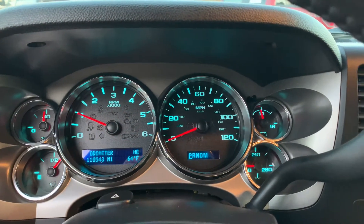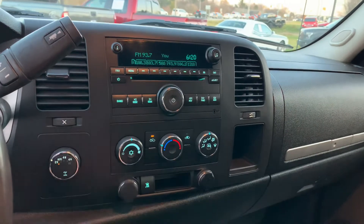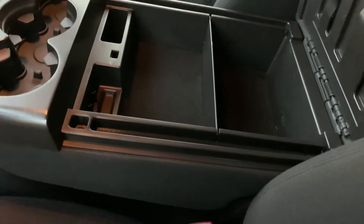Auto four-wheel drive — four high, four low, and two high. Bluetooth, leather-wrapped wheel, fresh oil change, OnStar. Look at the console — this thing was babied.